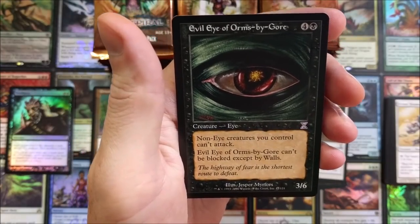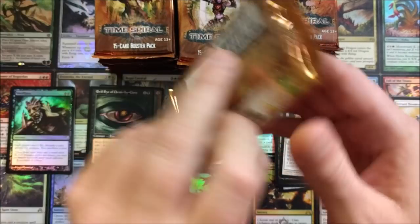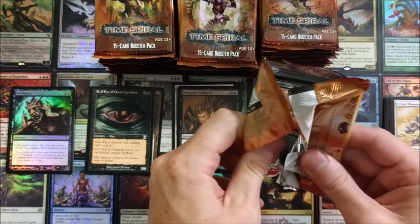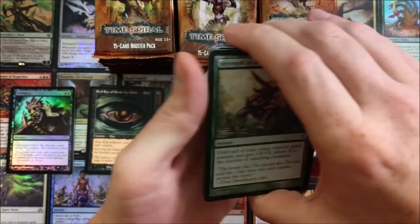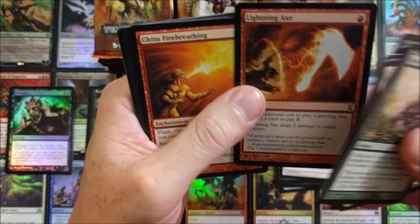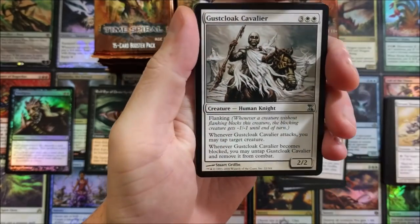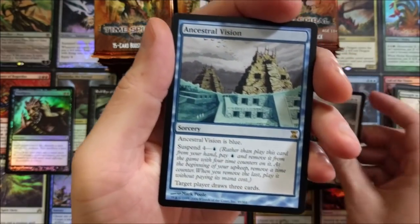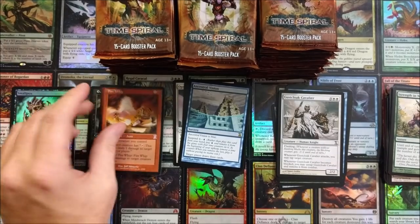Evil Eye of Orms-by-Gore — that's a throwback. When did that come out? I know I've pulled it. Gosh, what's that janky set — Fallen Empires? Is that where that card originated from, or was it before that even? Snapback, Aether, Lightning Axe to the face — some cool artwork on the Lightning Axe. Green Seeker, Pit Keeper — they just don't do it like they used to. Wipe Away and Dying Rage.